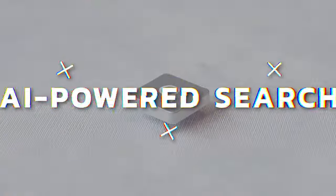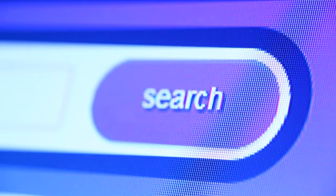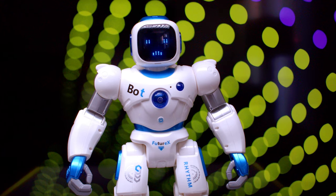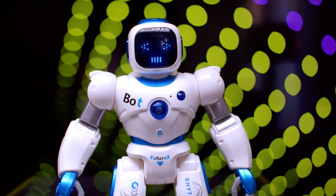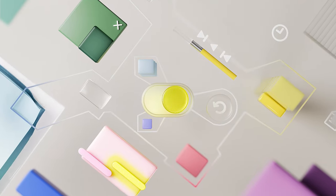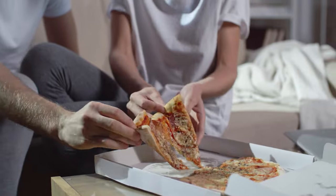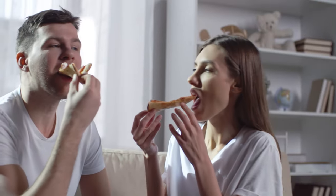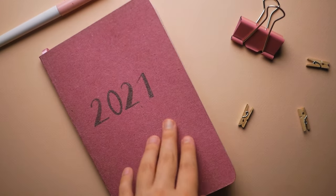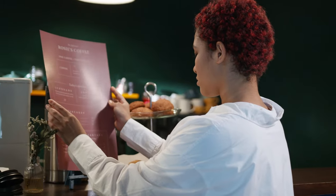Now let's talk about the second feature: AI-powered search. This feature goes beyond basic search by tailoring suggestions to your individual preferences and context. It analyzes your location, search history, ratings, and likes, and even sifts through reviews and photos from other users to bring you the most relevant information. Whether you're indecisive about where to eat or looking for something specific like a vegan pizza place, AI-powered search presents options that align with your taste and budget, complete with detailed menus and ingredients.